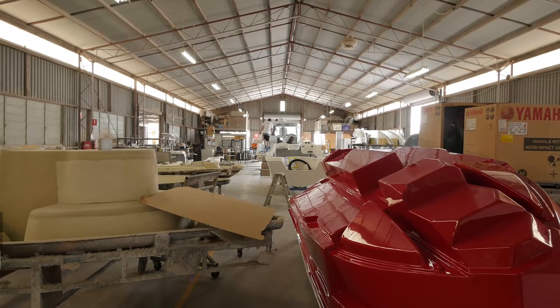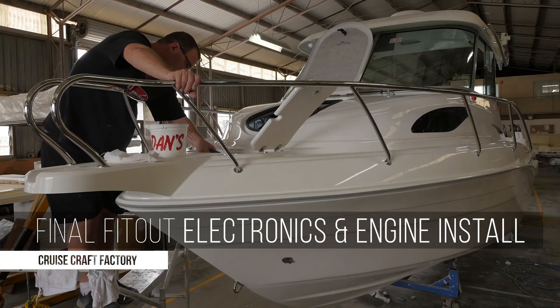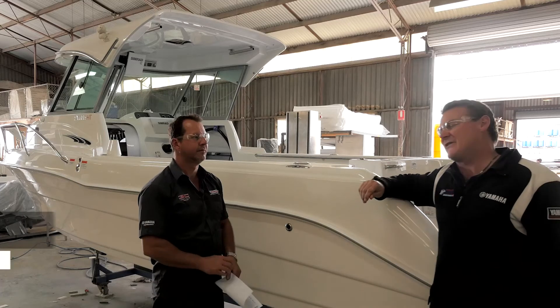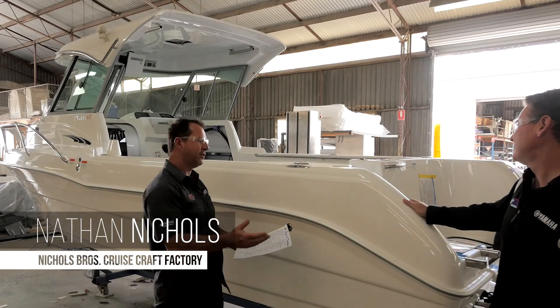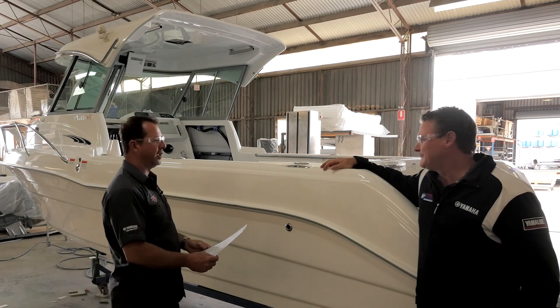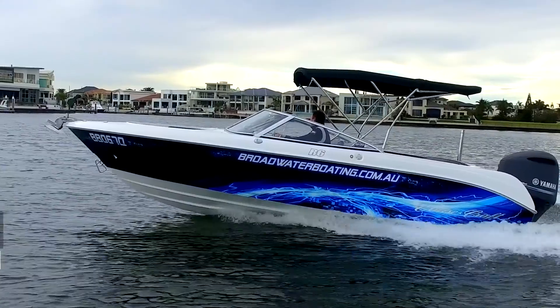The team at Cruisecraft designed these boats and they come out of the factory as a BMT package — a boat, motor, trailer. Here we are at the final fit and detail section of the factory. The units come off the factory floor and go through 46 steps of detailing, and the electronics are installed.